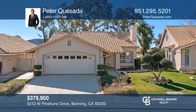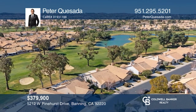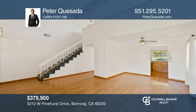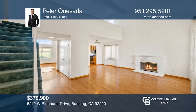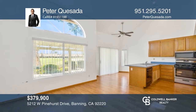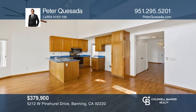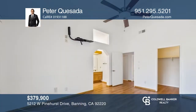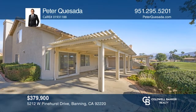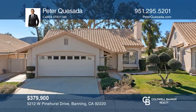This two-bedroom, three-bath home on the Sun Lakes Golf Course welcomes you with great curb appeal and mature landscaping. A stunning open-concept floor plan is highlighted with a fireplace and large picturesque windows. Cathedral ceilings and hardwood floors bring a sense of luxury throughout. The large patio overlooking the golf course features an alumawood patio cover, brick trim, and ornamental shrubs. Enjoy a plethora of amenities. Schedule a tour with Peter Quesada.